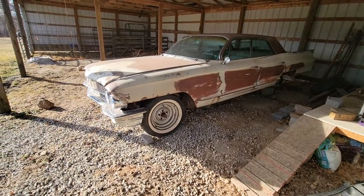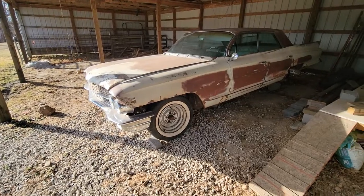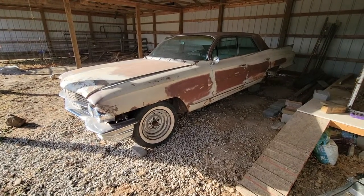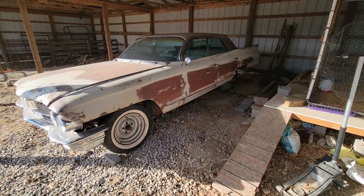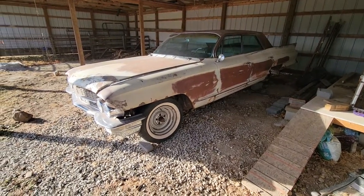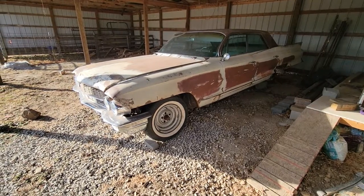The car's pretty much complete. I think I bought it like the day before Thanksgiving. It was in Joplin, Missouri, which is about three hours from here. I sent one of my buddies down with his gooseneck and he went and picked it up for me.